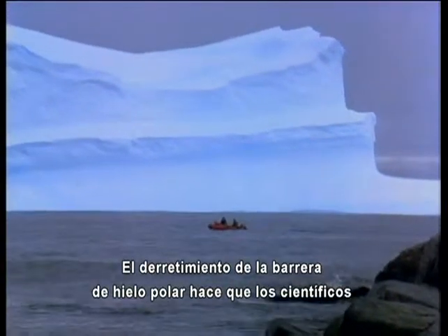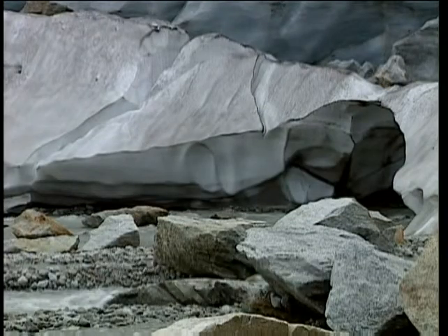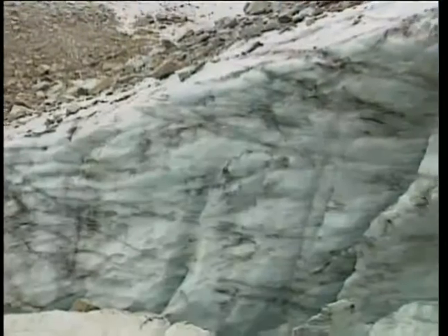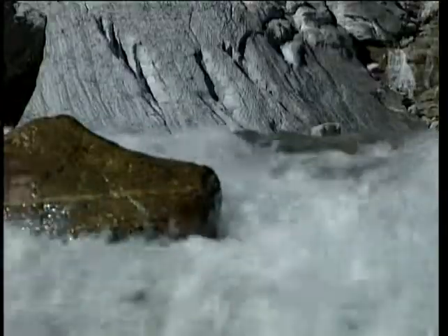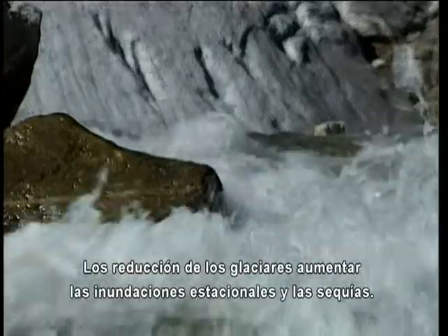The melting of polar ice shelves has scientists worrying about rising sea levels. But as Europe's glaciers vanish, the primary concern is the flow of rivers throughout the continent. Glaciers hold precipitation in the winter and slowly release it during the hot, dry summer. Shrinking glaciers could exaggerate seasonal flooding and droughts.